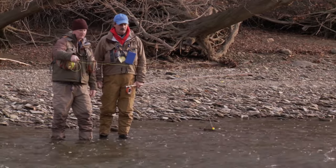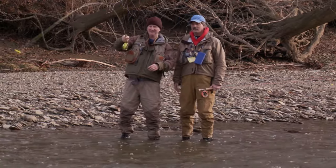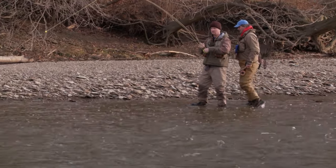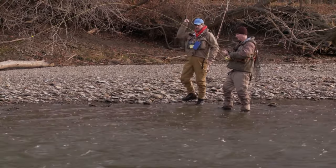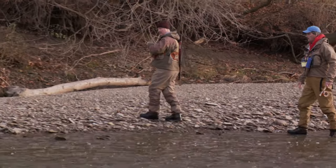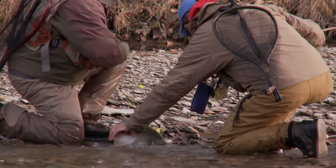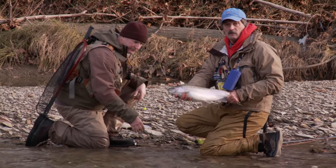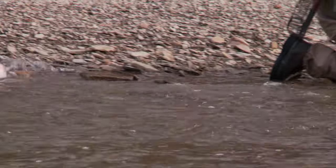Go ahead and make that same cast and get ready. Right about there. You called it — it's got some shoulders on it. Yeah, it took the zonker. Of course. Let's just beach it — pull them to the side, bring them right on the beach. Walk right back and lift up. There you go. Walk them right up.